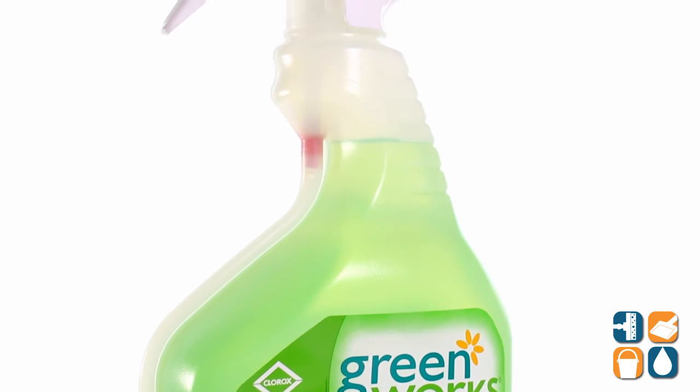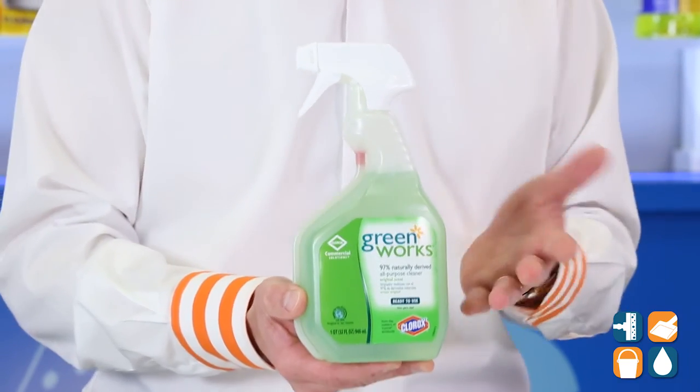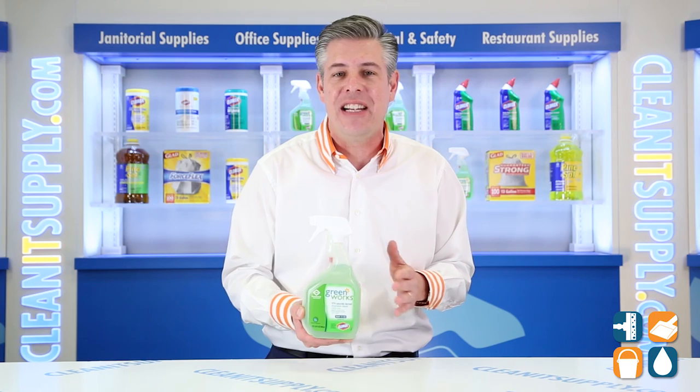This GreenWorks cleaner is tough enough to cut through grease, grime, dirt, and soils, while being safe on counters, appliances, stainless steel, sealed granite, chrome, sinks, and toilets.